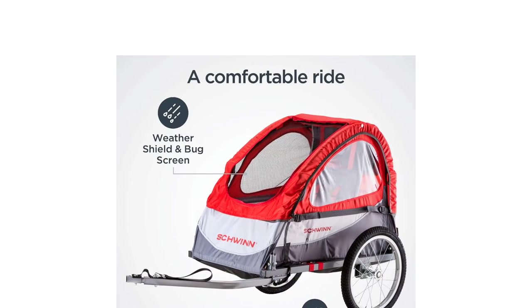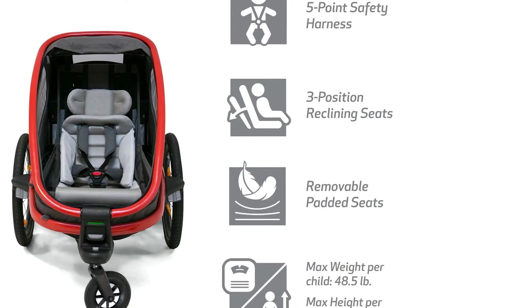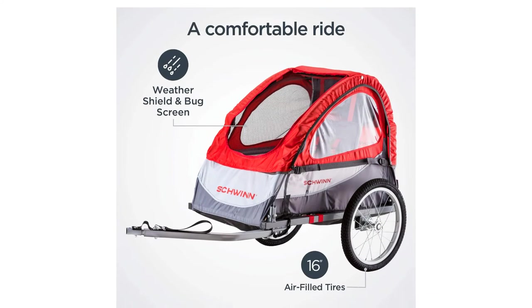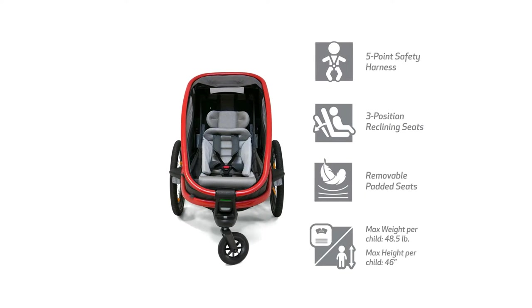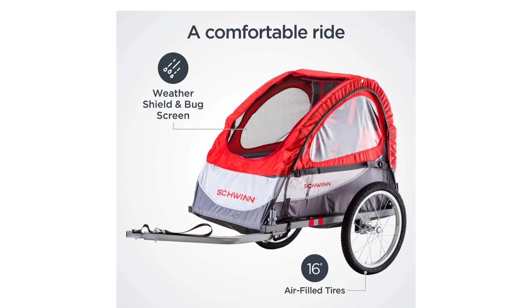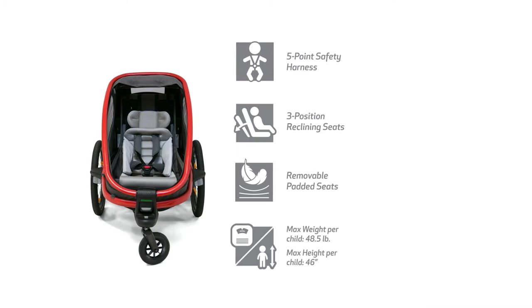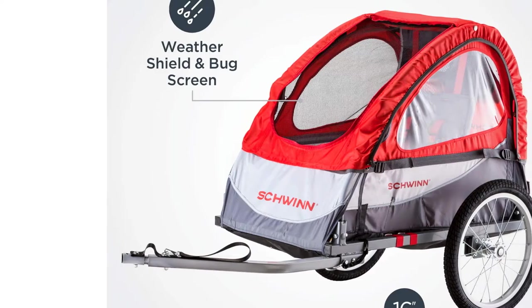After we finished the field tests and our kids settled on their favorite rides, we headed into the lab. Using an accelerometer and an obstacle course, we objectively tested how each trailer handles speed bumps, curbs, or unexpected potholes. Armed with the results, we rated each trailer on its safety and versatility, factoring in the all-important kid vote.